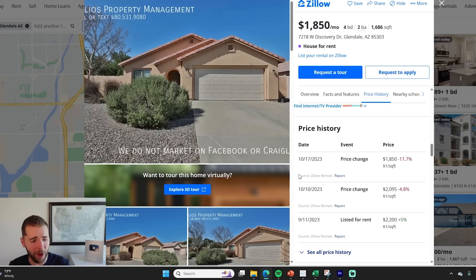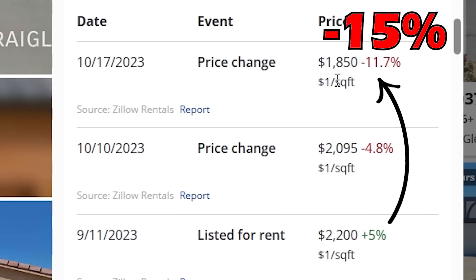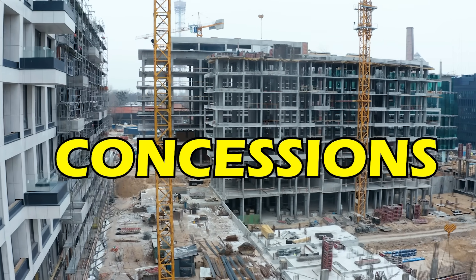On this listing outside of Phoenix, it's a four-bed, two-bath house that was originally listed for $2,200 a month. Well, in the span of a month and a half, they cut the rent by 15% down to $1,850. At the same time, we're seeing apartment developers do crazy leasing concessions.